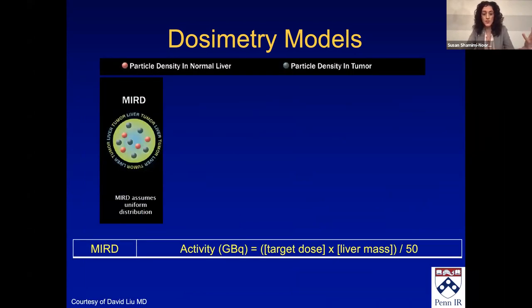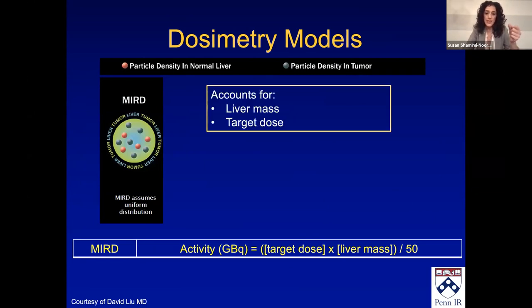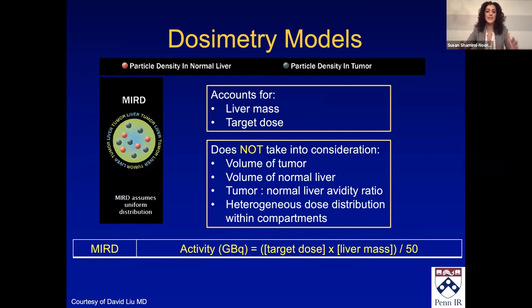MIRD is the single compartment dosimetry model. It is in the IFU for glass radioembolization spheres. It accounts for the liver mass you're going to treat and whatever target dose you want to give. It does not take into consideration the volume of tumor versus normal liver, the tumor-to-normal liver avidity ratio — how much brighter the tumor is compared to the liver — or the heterogeneous dose distribution within the liver or tumor.